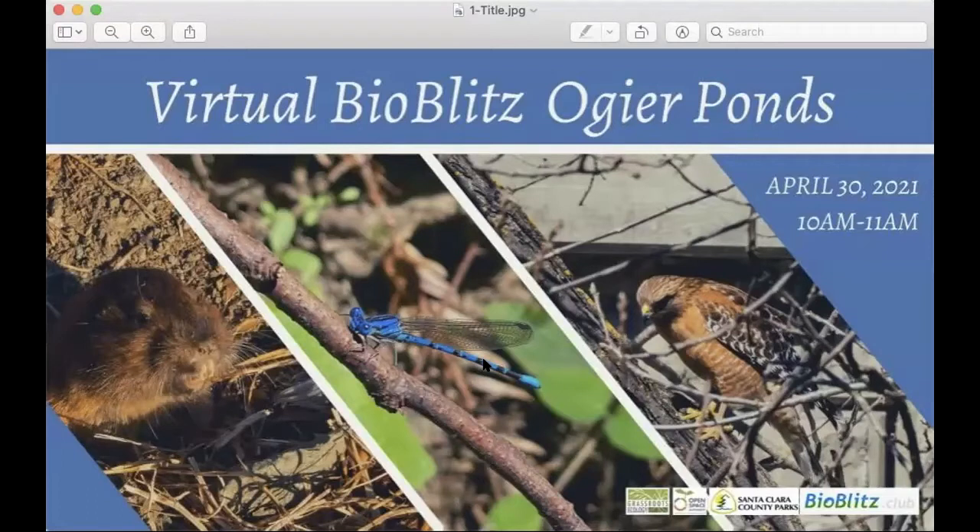BioBlitz events are a great way to get to see nature in an intimate way. Basically, you're looking at all living things — the biota — over a period of time, the Blitz. Our naturalists will look for birds, bugs, plants, and aquatic creatures.